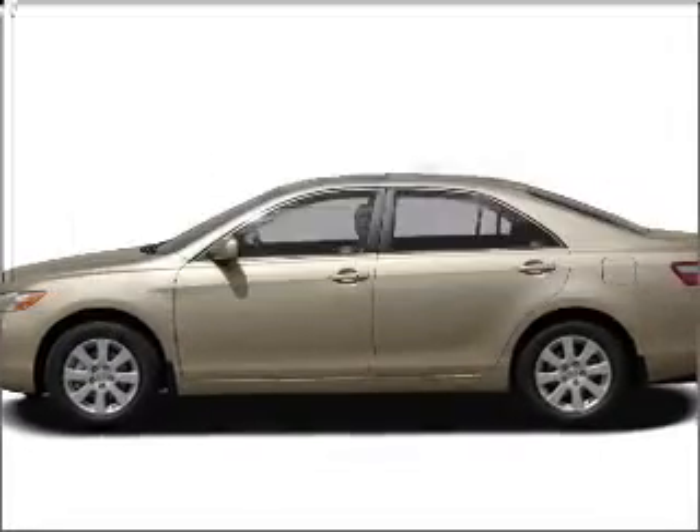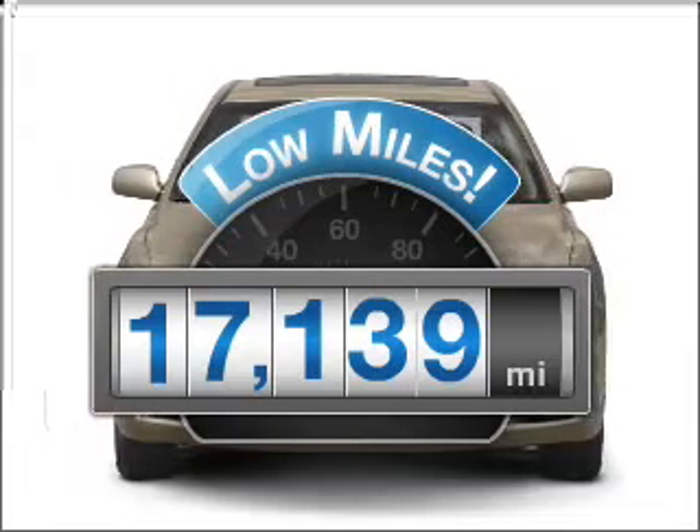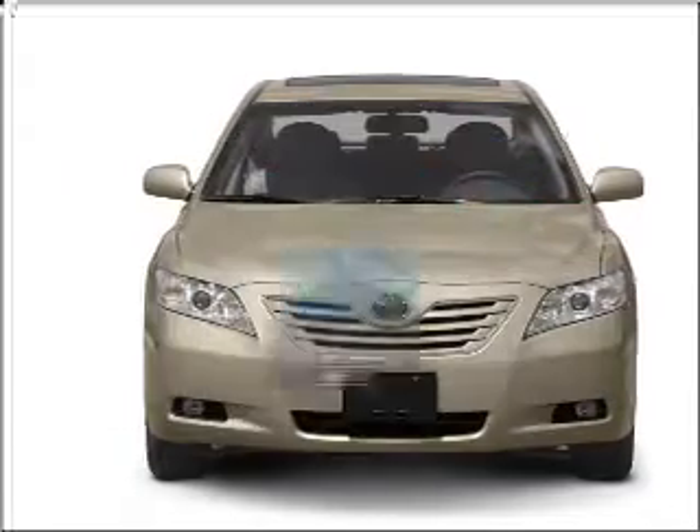Check out this 2008 Toyota Camry. This is the set of wheels you've been looking for. A low odometer reading makes this vehicle a great value at this price.